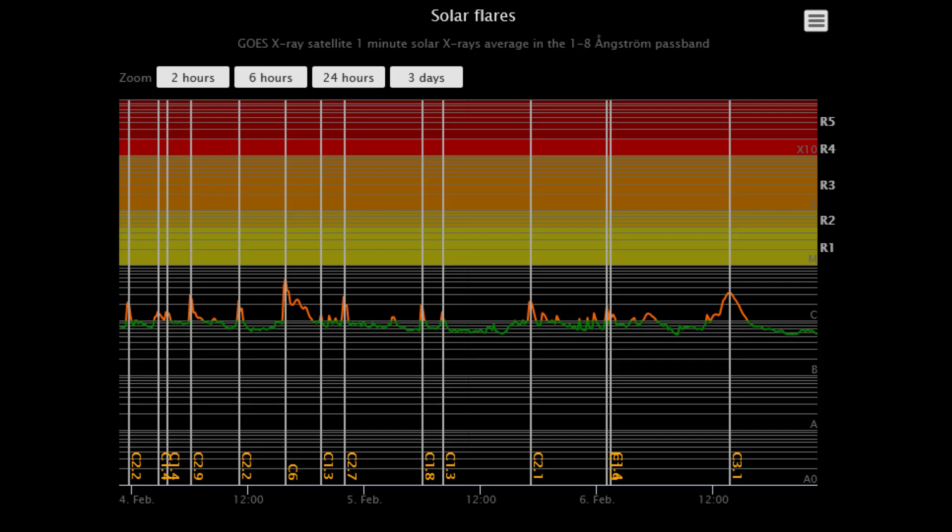On this solar flare classification chart, the increased flare activity from the last three days are shown. Above the yellow line threshold are all C-class flares.